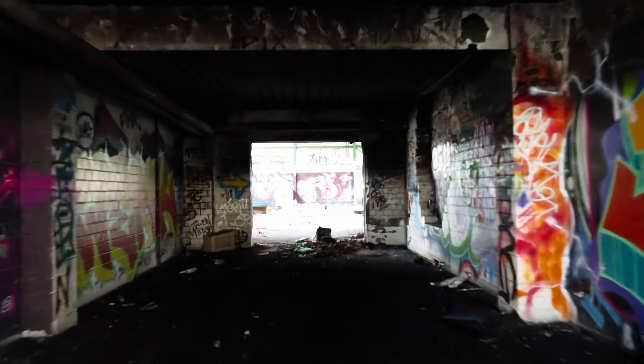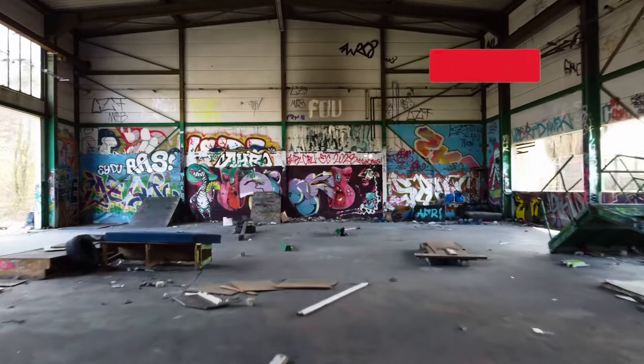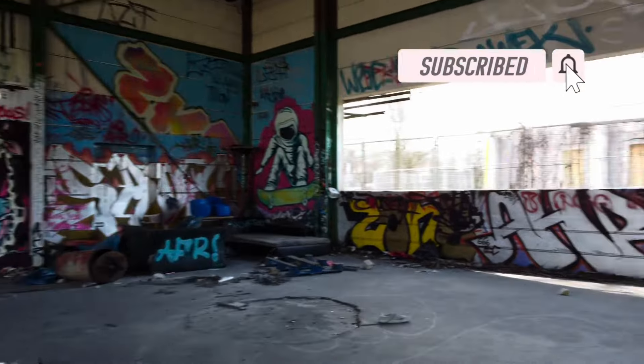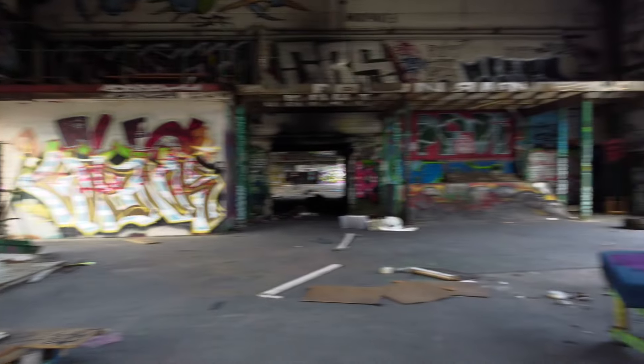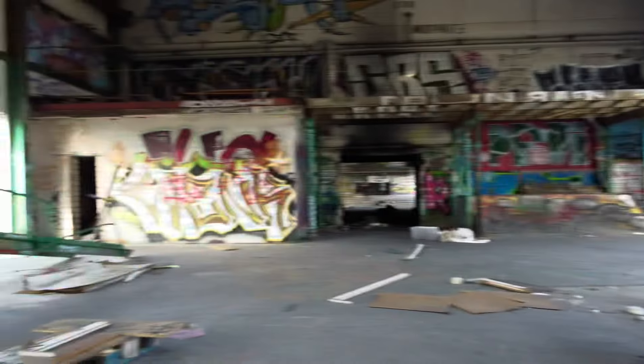Welcome to a new video. Today we're exploring an abandoned warehouse turned skate park in an industrial estate in Berlin. This was found purely by chance as we were looking for another building to explore. If you enjoyed this video please do like and subscribe as it really helps the channel grow.